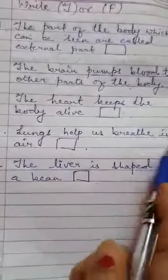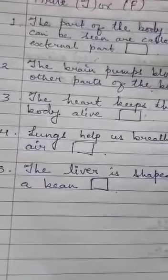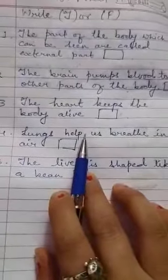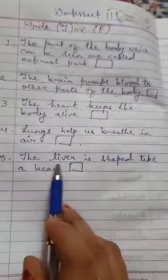Number four: lungs help us breathe in air. This is also TRUE, because the lungs are the body part which help in breathing — they take in oxygen and give out carbon dioxide.